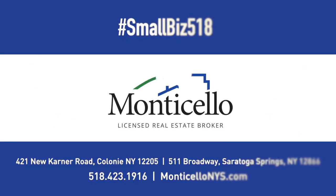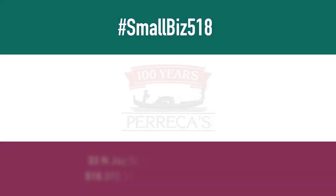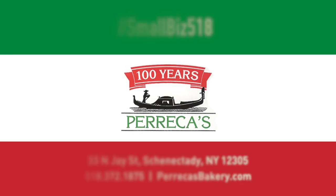That wraps it up for this episode of Small Biz 518. For information on Precca's Bakery, visit them here on J Street in Schenectady, or visit them online.